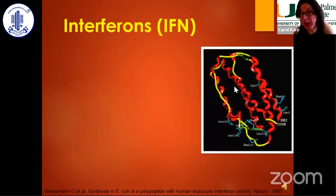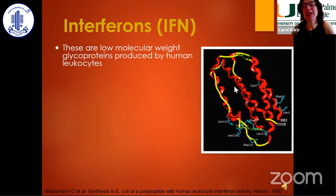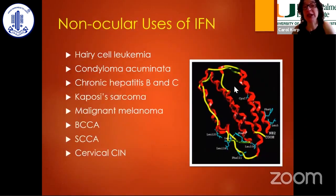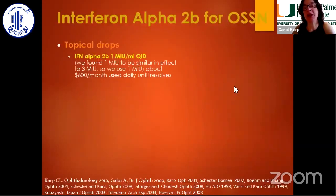Interferons were my original favorite way of treating OSSN — I was called the interferon lady a long time ago. I really love interferons because this is immunotherapy. It's produced by our white cells and has both antineoplastic and antiviral properties. I use it as an eye drop at 1 million international units per mL QID — a drop given every day. It's well-tolerated and everyday use is just fine. Remember, the other two drugs are cycled.